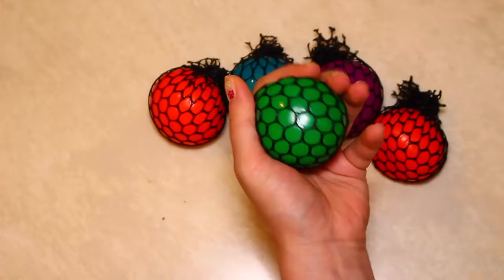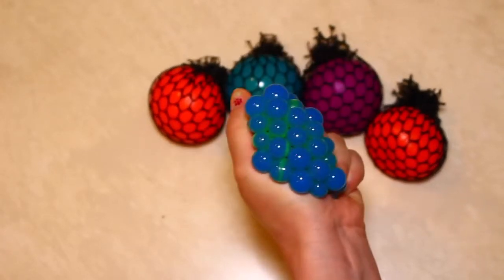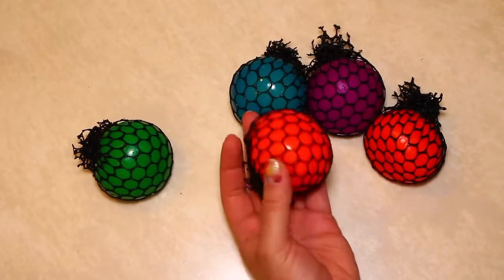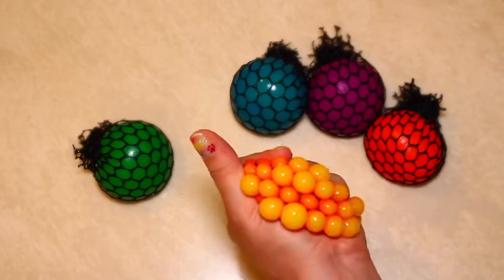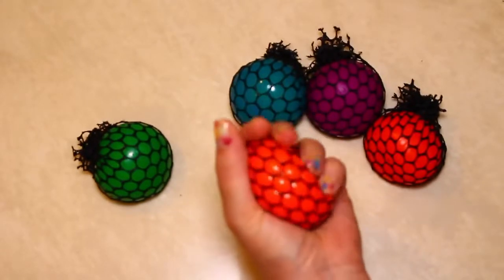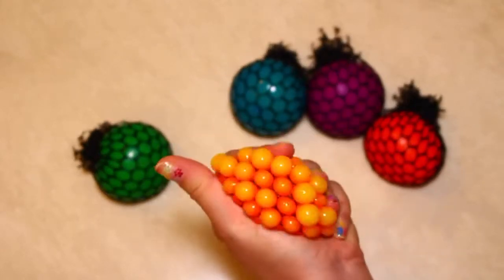Green. Blue. Orange. And now it's yellow. Orange and yellow.